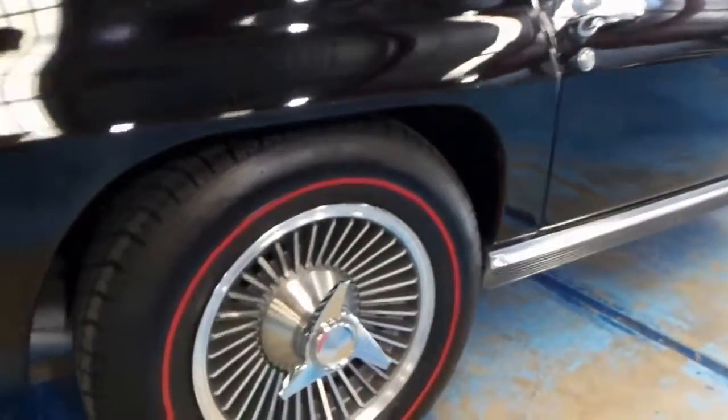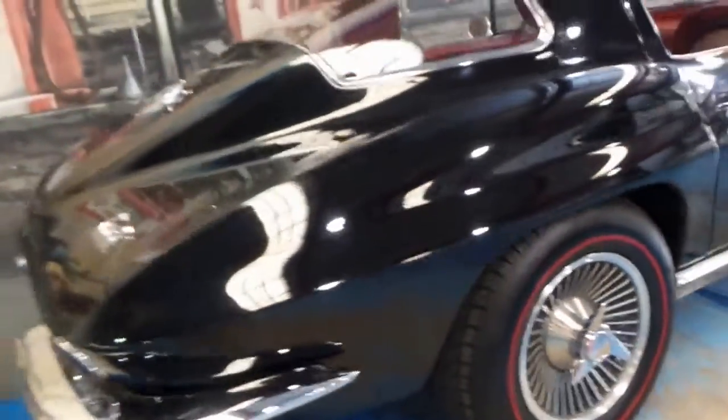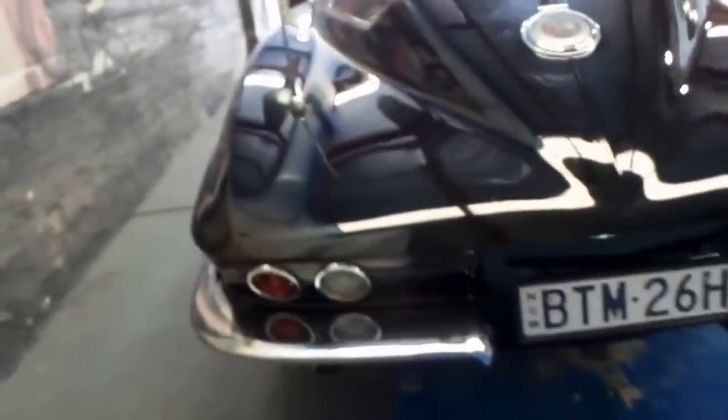Everything is very good, right down to the wheels. Obviously it's a V8. It's registered in New South Wales.